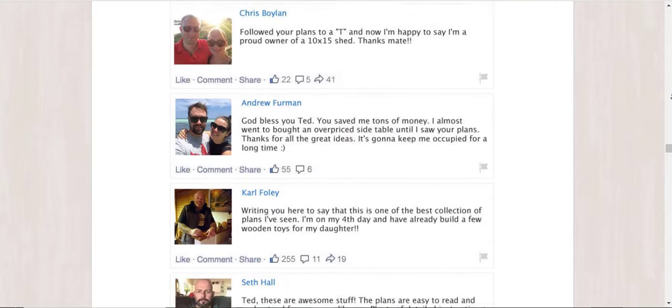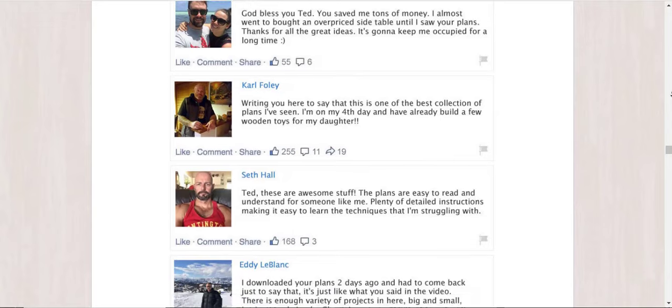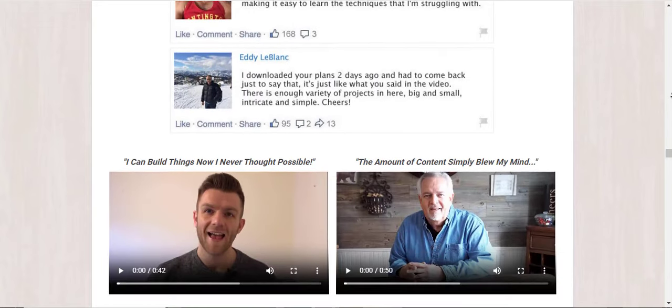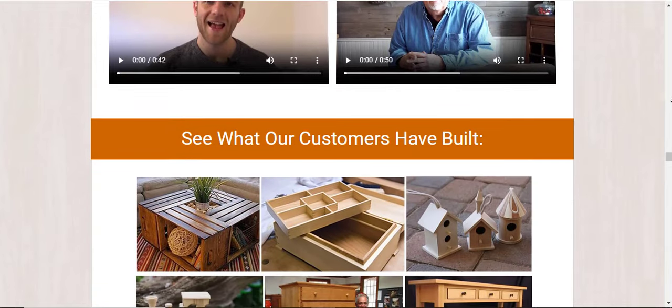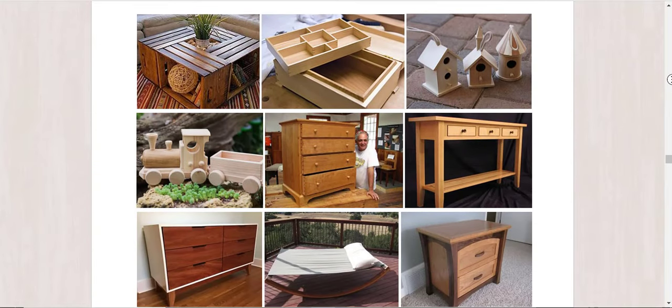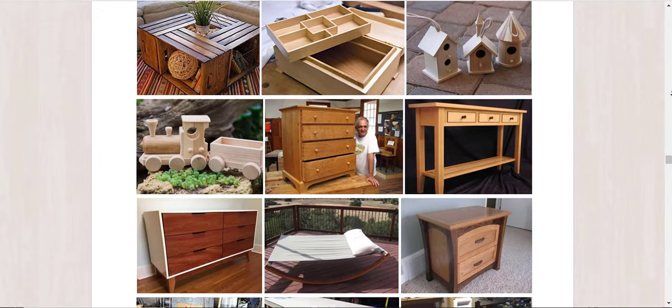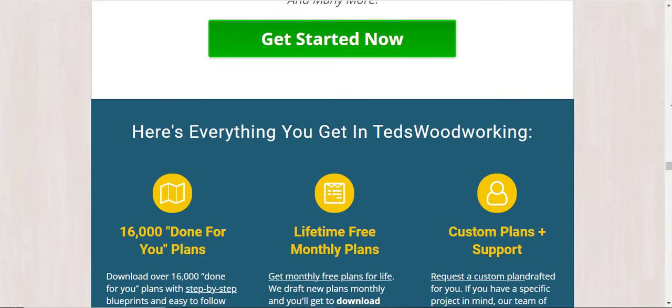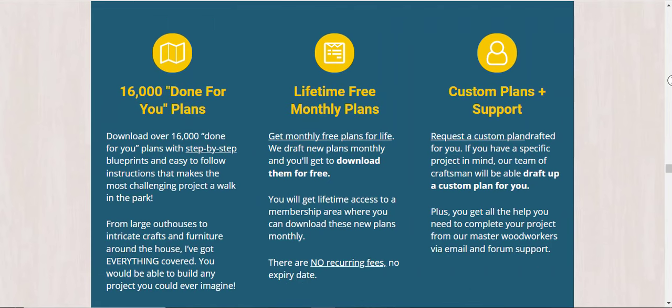You get a complete carpentry course with 150 exclusive step-by-step videos, even suitable for beginners, that will help you become a professional carpenter. You can choose the DVD option if you want, and you don't need to renew it from time to time to keep having access.